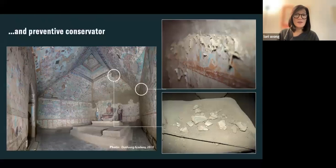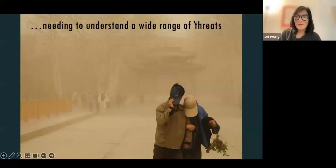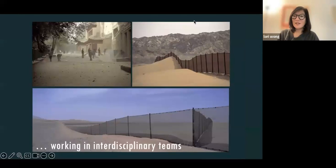The work of a conservator is not just about hands-on remedial interventions — it's also about preventive conservation, dealing with environmental control and understanding causes of deterioration. It's also about understanding threats and risks. A core part of the conservation side of this program is understanding the threats that Buddhist heritage sites face, such as the terrible dust storms that you can encounter at desert sites like Mogao.